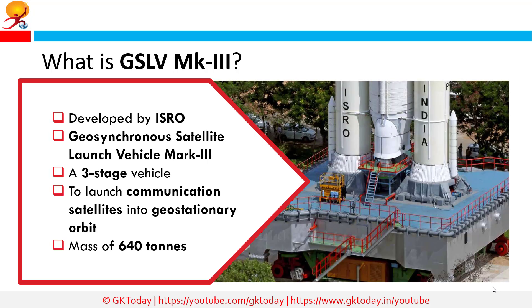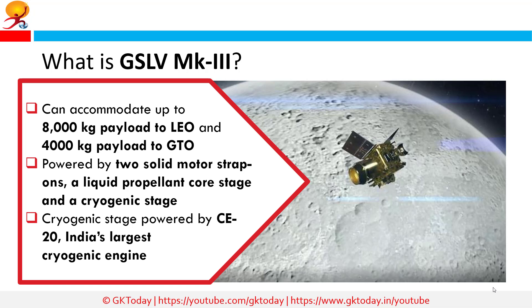What is GSLV MK3? Developed by ISRO, the Geosynchronous Satellite Launch Vehicle Mark-3 is a three-stage vehicle primarily designed to launch communication satellites into geostationary orbits. It has a mass of 640 tons and can accommodate up to 8,000 kg payload to LEO and 4,000 kg payload to GTO.